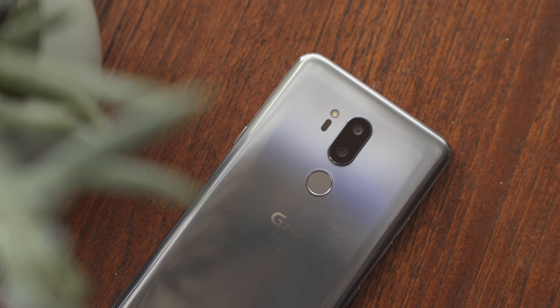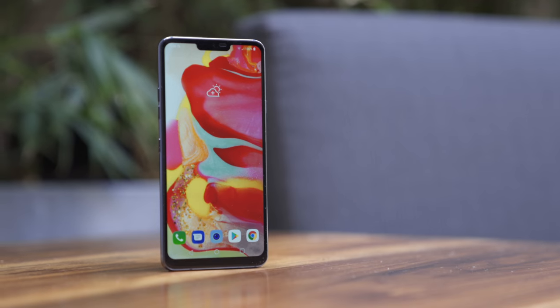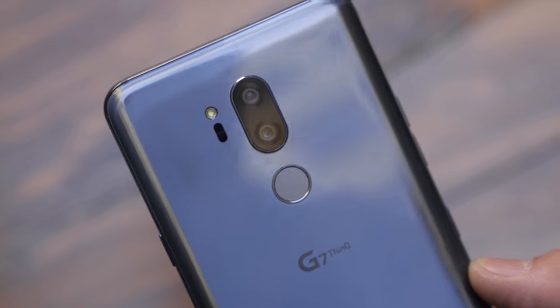If you like your names complicated and your phones with a notch, meet the LG G7 ThinQ. No matter how many times you read that name, don't pronounce it 'think.' And if you stick around to the end, I've got my worst pun I've ever had in nine years waiting for you.